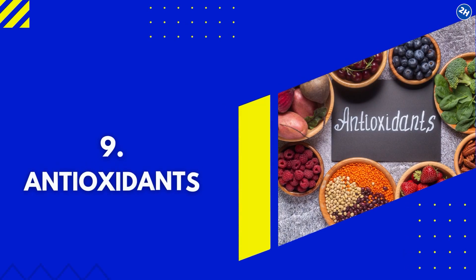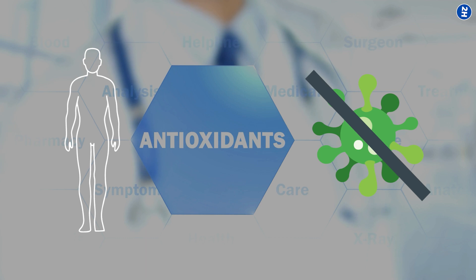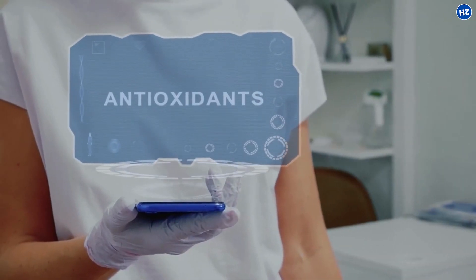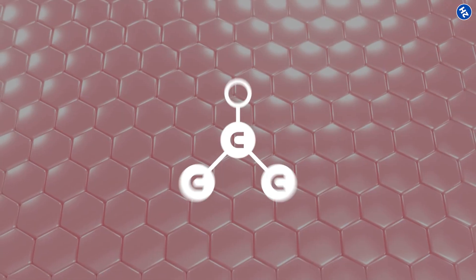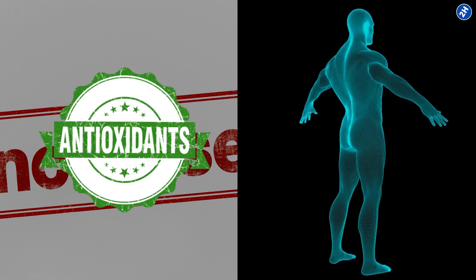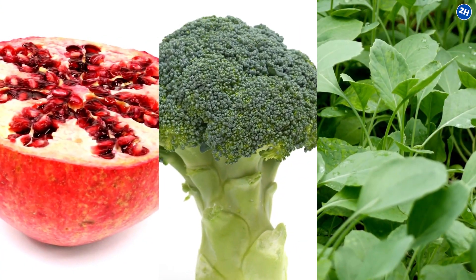Number 9: Antioxidants. Antioxidants help protect the body from free radical damage — molecules the body produces during metabolism. These antioxidants and vitamins help protect and rejuvenate the skin by promoting collagen production. You can increase antioxidants in your body naturally by consuming foods like blueberries, green tea, broccoli, kale, and pomegranate.